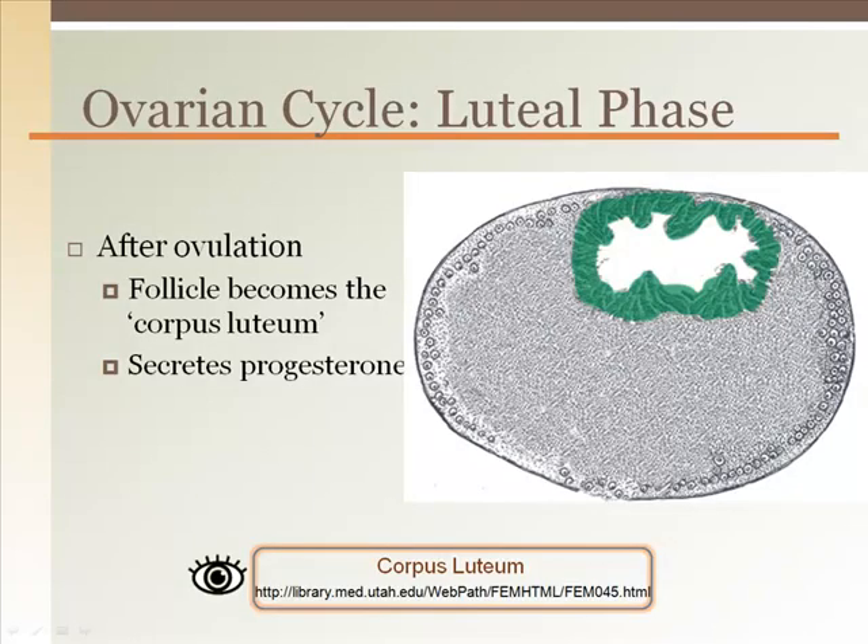The release of estrogen and progesterone from the corpus luteum after an oocyte is released serves to stimulate the thickening of the uterine wall and development of the mammary glands in anticipation of pregnancy. If no pregnancy occurs within 14 days after the formation of the corpus luteum, then the corpus luteum will disintegrate. If pregnancy does occur, then the corpus luteum persists for about two to three months before it degenerates, as the placenta will take over the activity of progesterone secretion.